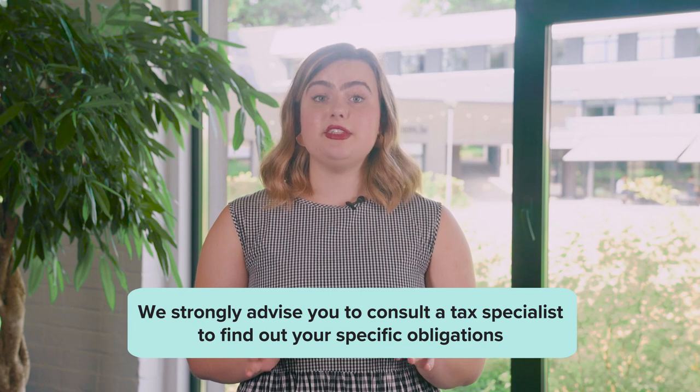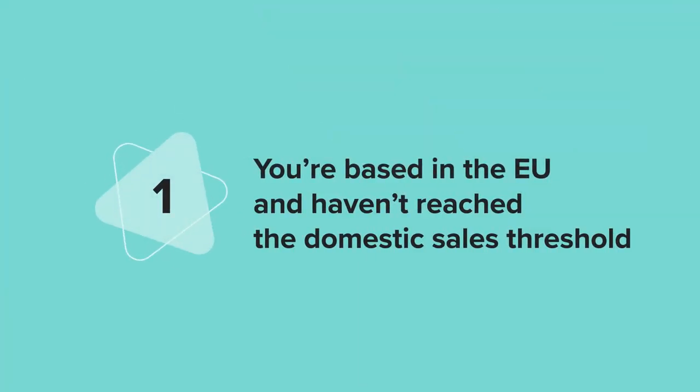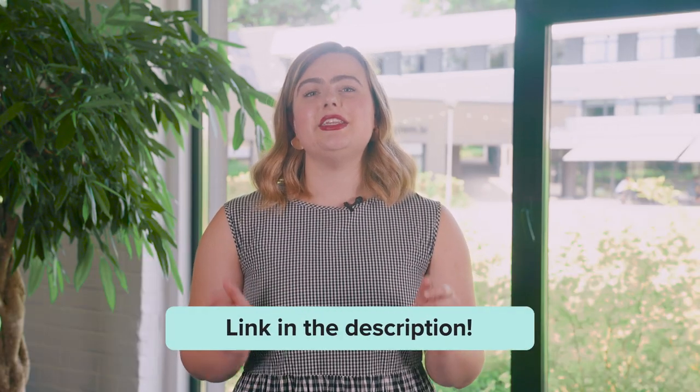Whether you're liable to collect and remit VAT depends on your location and sales volume. We advise you to consult a tax specialist to find out your specific obligations. That said, there are four scenarios in which VAT rates may have to be applied. Scenario one: you're based in the EU and haven't reached the domestic sales threshold for your country. Each country has a set VAT threshold, which represents the total value of everything you sell or supply annually. When your sales reach that number, you need to register as a VAT payer. For example, the domestic sales threshold in Germany is €12,500. If you reach that number, you need to register as a VAT payer in Germany, collect and remit VAT. I've added a link where you can learn your country's threshold in the description below.